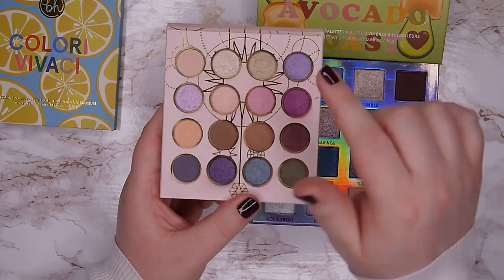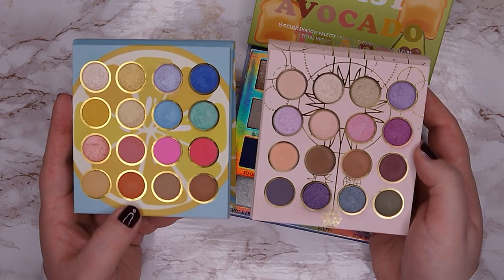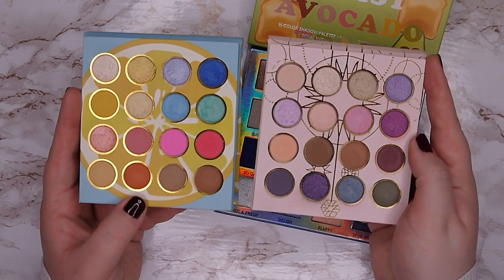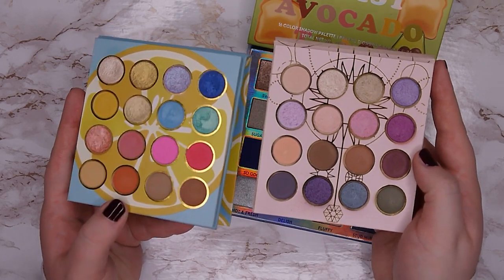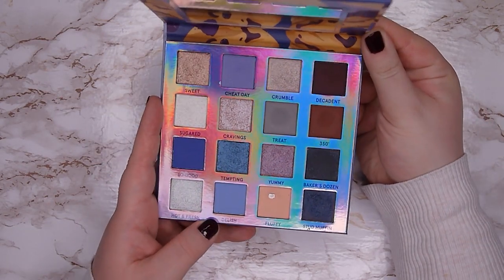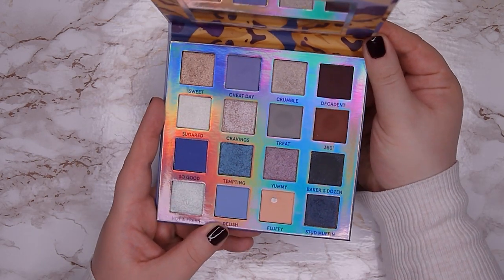I'm also going to gift the Colore Vivati palette to my sister alongside the Romantic Nomad. Both palettes are small, easy to store, and have a nice formula, so I think they'll be perfect for her. Then the last BH Cosmetics palette is my Blueberry Muffin — a blue palette with an amazing formula. It's one of my top five from last year, so I'm definitely going to keep it. I'm keeping three palettes and decluttering two.